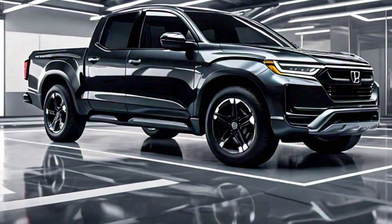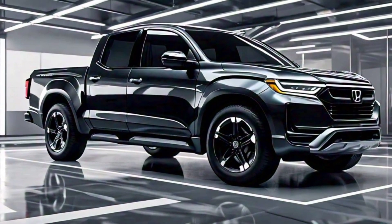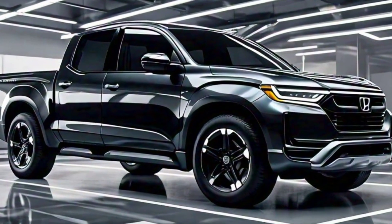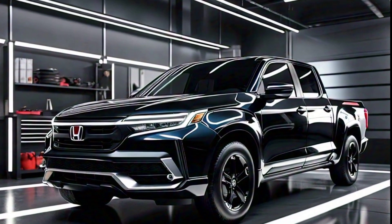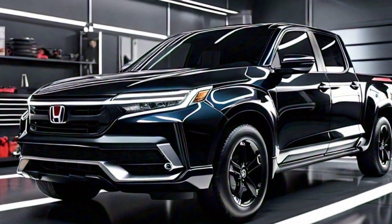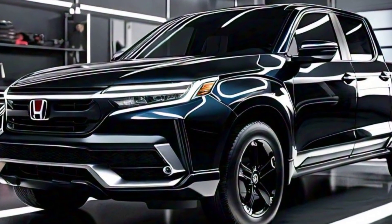The Honda Prologue pickup truck comes with some innovative features that set it apart from the competition. One of the most interesting is the configurable truck bed, which can be folded up or down depending on your needs. There's also a built-in cooler that's perfect for keeping drinks and snacks cold on hot summer days. And for those who like to get off the beaten path, the Prologue comes with an optional all-wheel drive system to tackle any terrain.